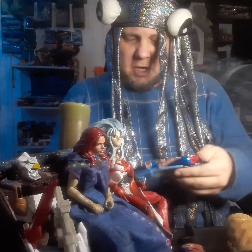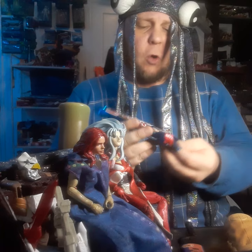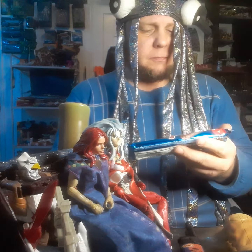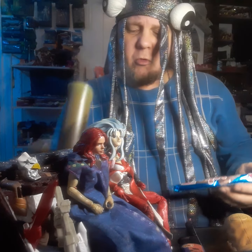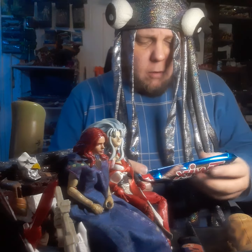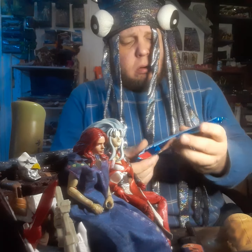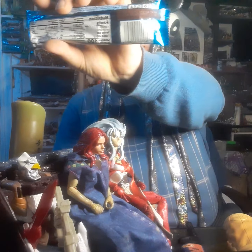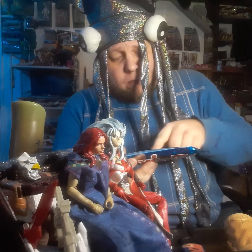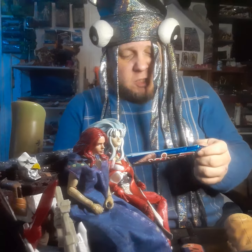Here we have Twix Cookies and Cream, share size, 100 calories per serving, four bars per package. There's a really nice-looking picture on the front. On the back we've got the ingredients and nutrition facts. Each serving is 100 calories, so 400 calories per pack.